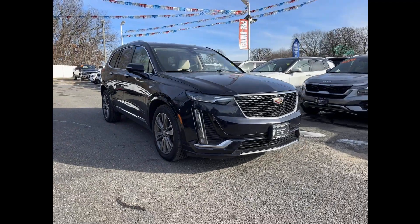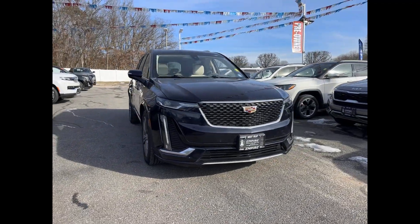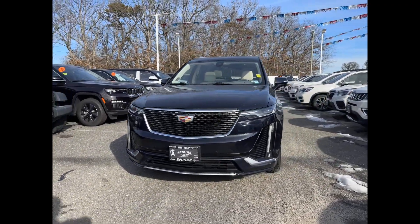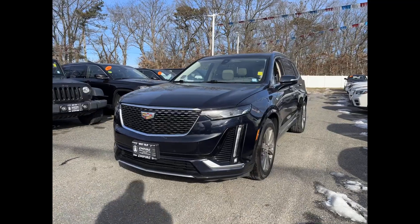2021 Cadillac XT6. With less than 32,000 miles on the odometer, this SUV offers space as well as power and performance.